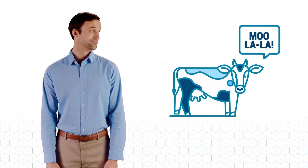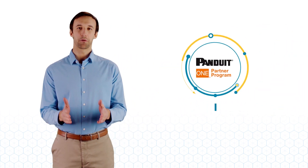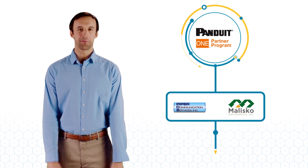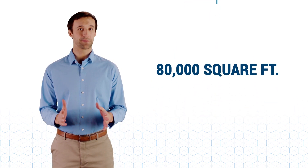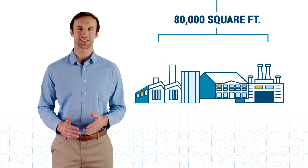Noosa already had a recipe for success. And together, with our Panduit One partners, we helped them make the most of it. 80,000 total square feet needed to be networked across two production plants and a main office.